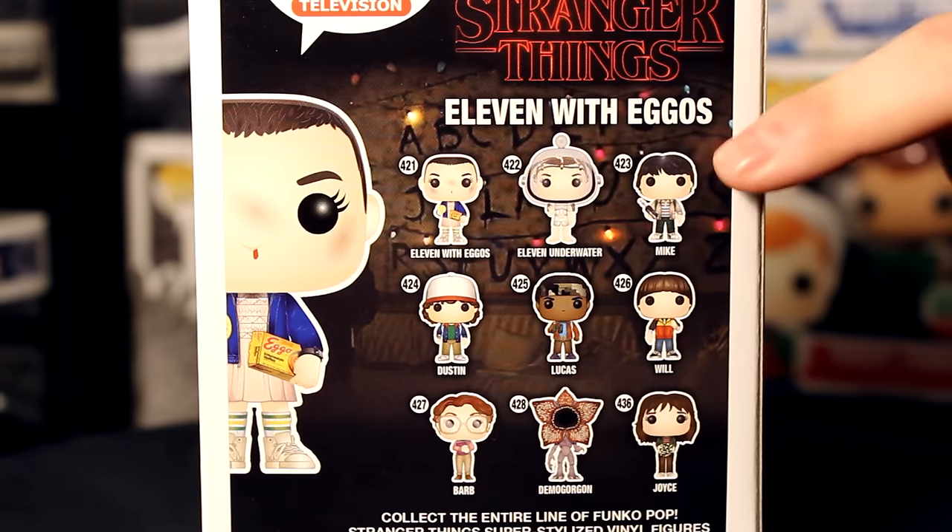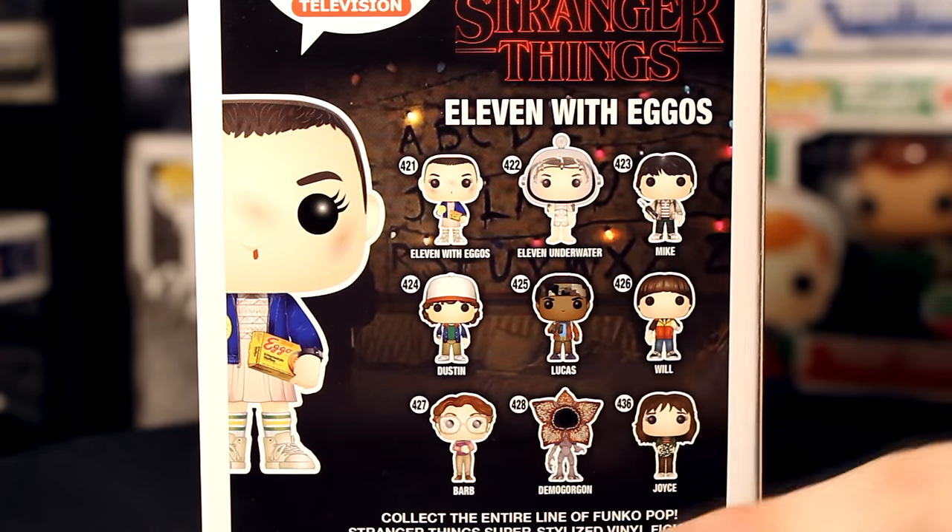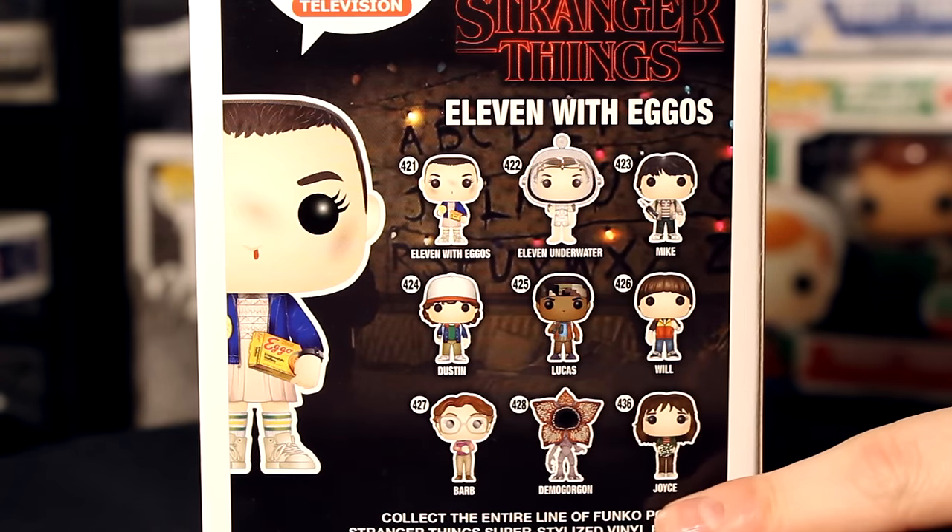On the back we've got Eleven, the Eleven underwater version which is the Hot Topic exclusive, Mike, Dustin, Lucas, Will, Barb, Demogorgon, and Joyce Byers.